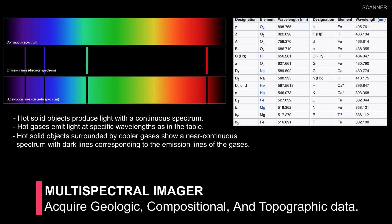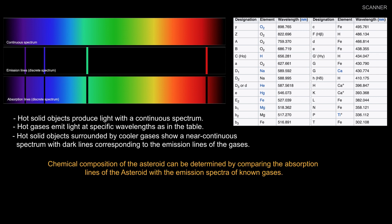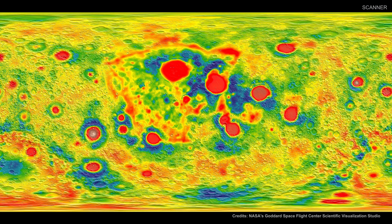The main purpose of the multispectral imager is to acquire data needed to characterize the shape, topography, geology, and surface compositional variations of asteroid Psyche. This device provides high-resolution images using filters to discriminate between Psyche's metallic and silicate constituents.